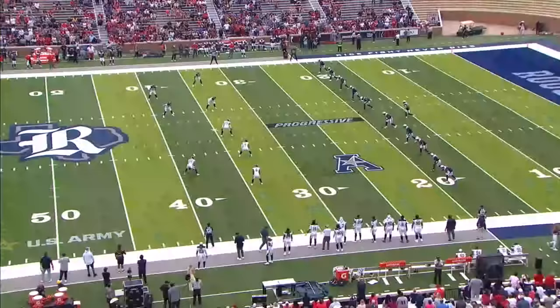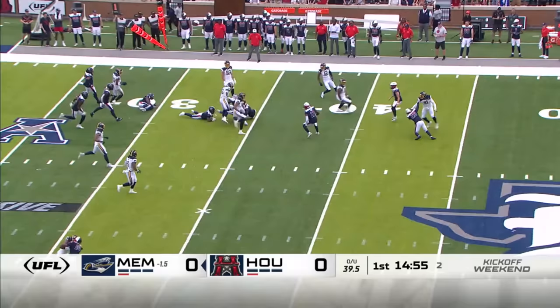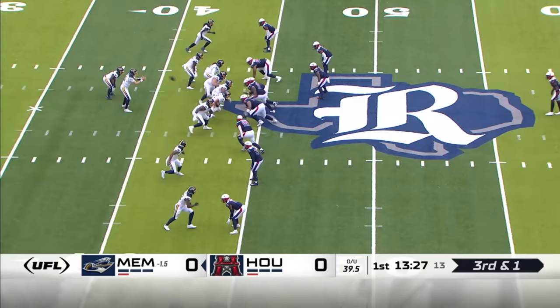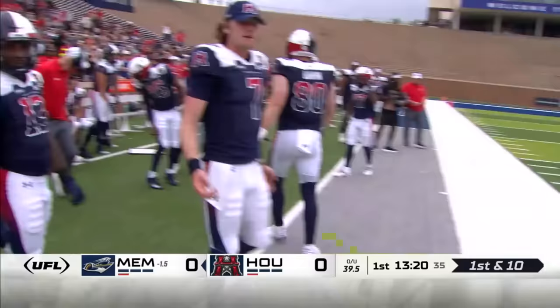Opening kick from the Houston Roughnecks, and we are underway. It's Trey Williams fielding it from inside the five, going left side. He is a burner out of Texas A&M. Quick pass left side, first down yardage. And that's Wes Saxton, former South Alabama Jaguar.